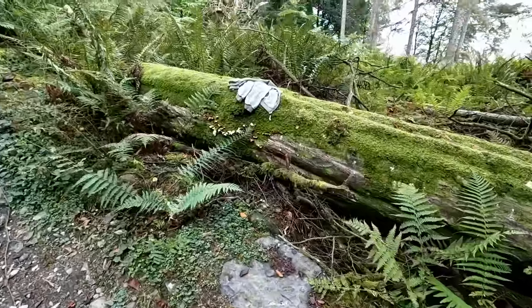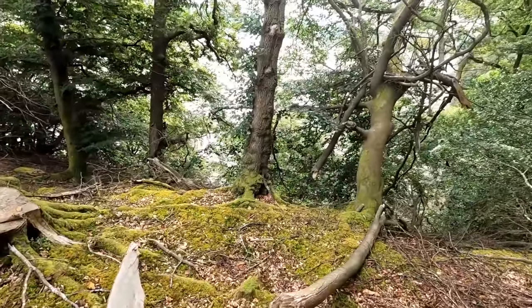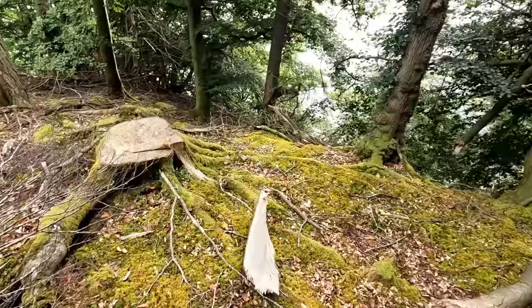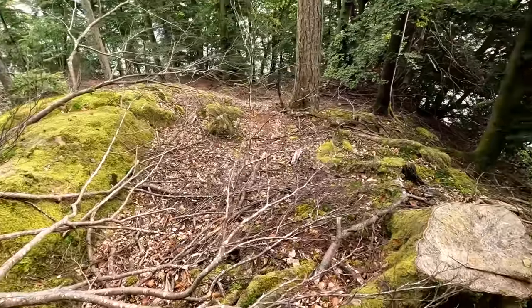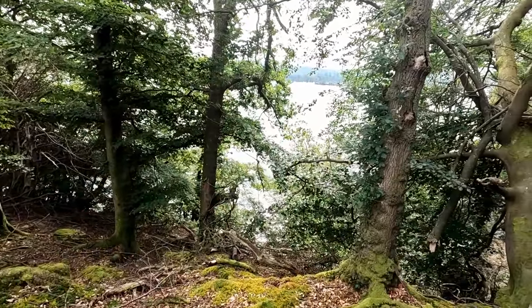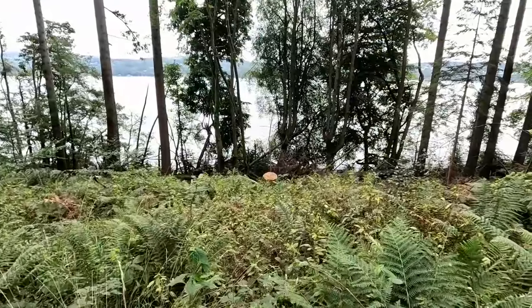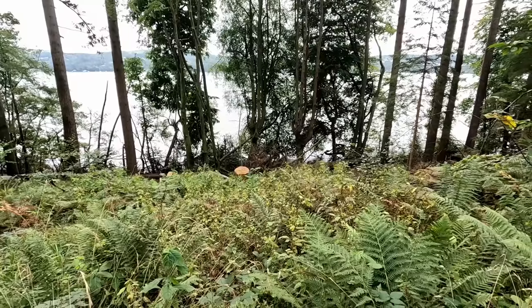Somebody forgot to take their jacket with them. There's been a bit of forestry going on here, and we've got a bit of a view of the lake. I think we might just sit here on this stump or on that mossy rock, have a sandwich and a little drink, and just watch the boats going to and fro. The lakeshore is down there, and it's not the kind you could just walk along, at least not when the water's this high.